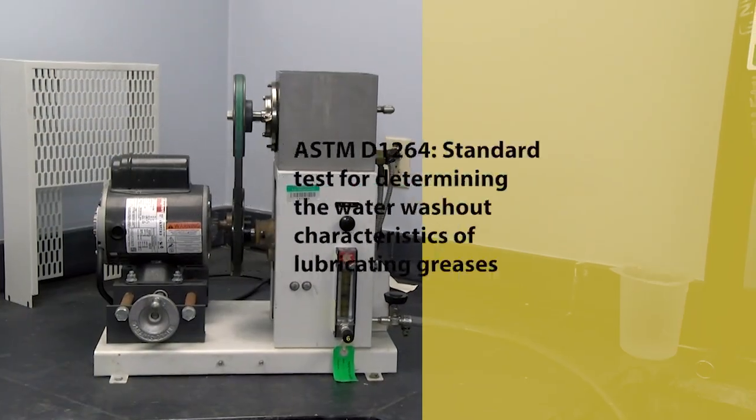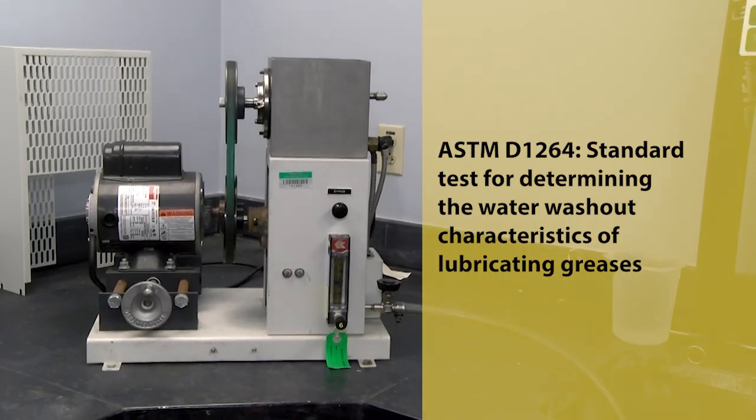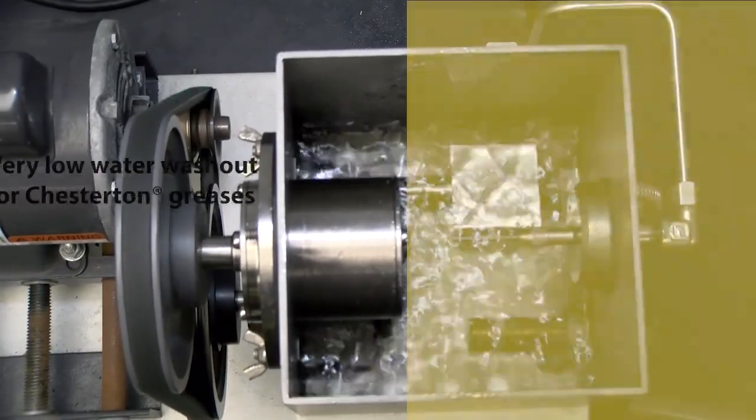But don't just take our word for it. We've put Chesterton's QBT greases to the test per industry standard method, measuring their resistance to hot water spray for three hours. The results?